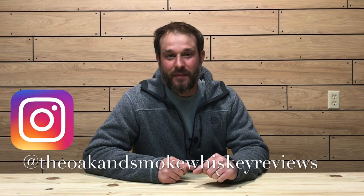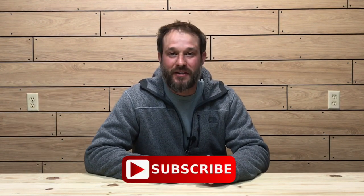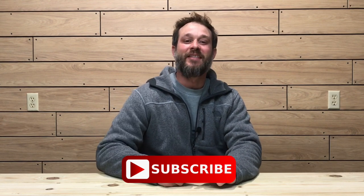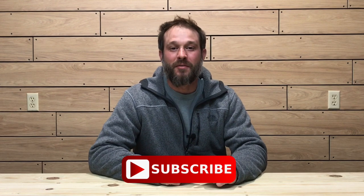Welcome to the Oak and Smoke Whiskey Reviews. My name is Brent. If you are a subscriber, I thank you so much for your support. And if you're not a subscriber and you're into whiskey, please consider hitting that subscribe button with a notification bell so you'll be notified of new uploads and live streams.